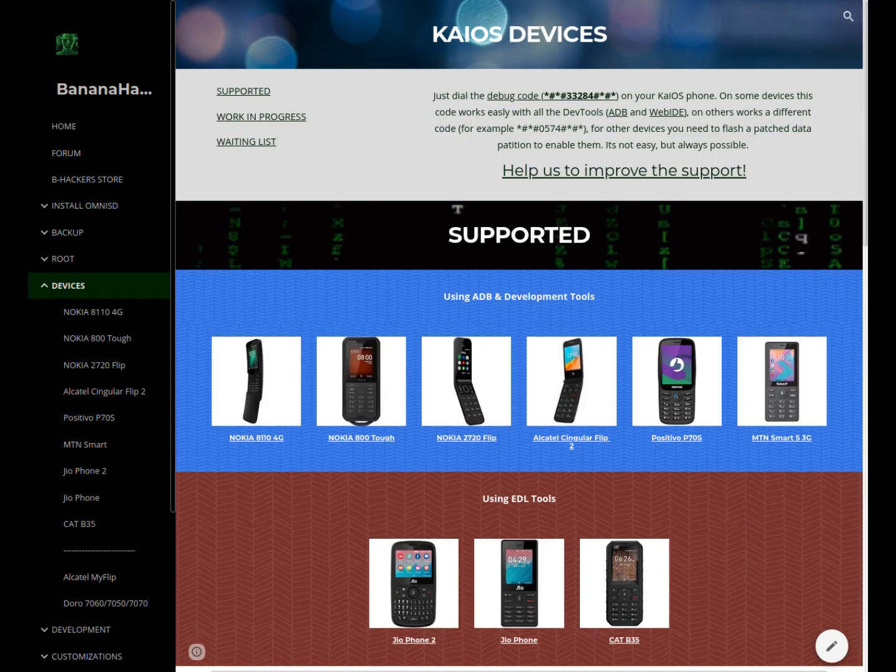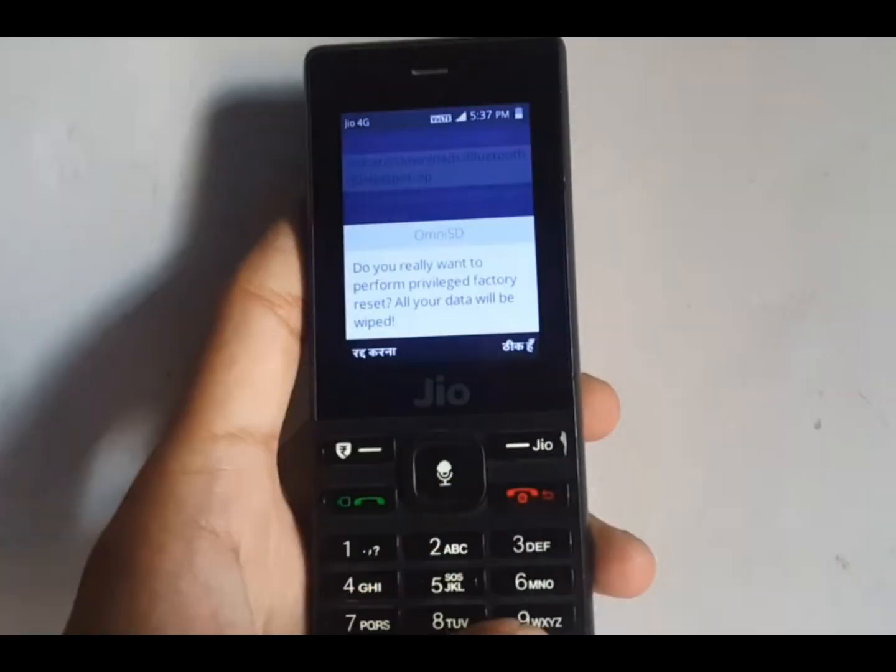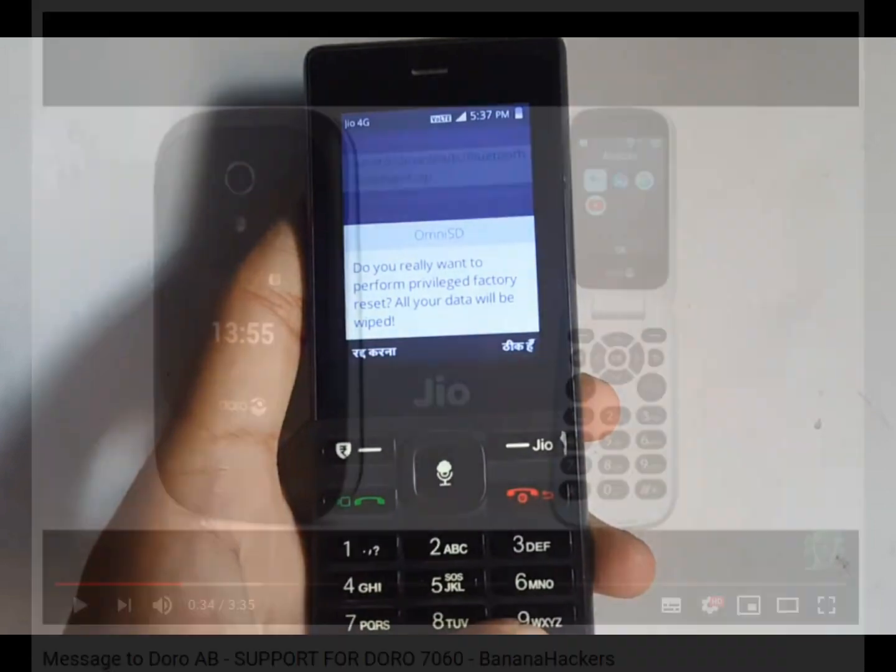With these two devices, the family of supported devices expands to 9 devices. Although there are some things to report. First: the current update for the F120B variant of JioPhone has prevented Indian users with this device from being able to install third-party apps using Omni SD.